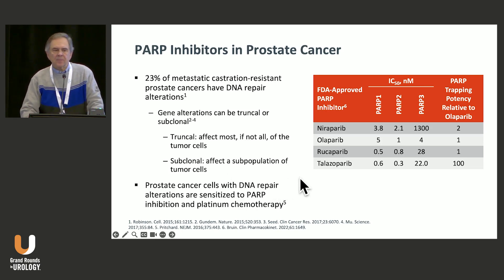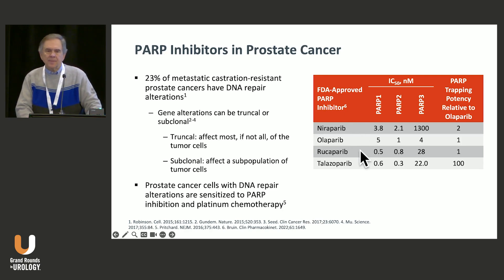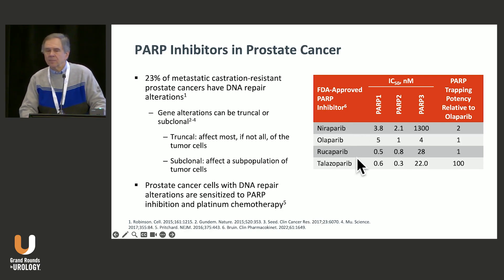Prostate cancer cells with DNA repair alterations are sensitized to PARP inhibitors as well as platinum-based chemotherapy. These are the FDA-approved PARP inhibitors — two of which are approved as single agents — but they have different affinities for PARP1, PARP2, and PARP3. Talazoparib is really distinguished in that it has a much higher rate of PARP trapping relative to olaparib, though the question is whether that makes a difference clinically.